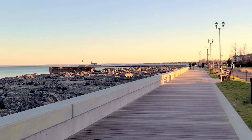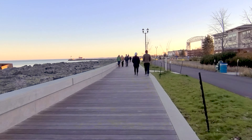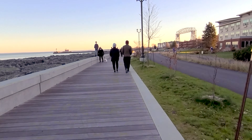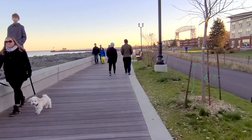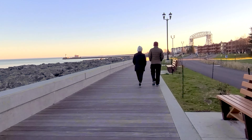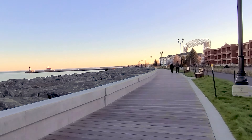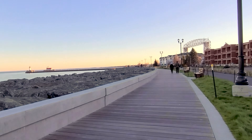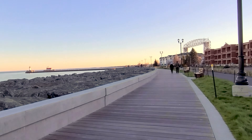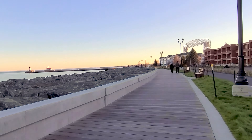Lake Superior contains 10% of all fresh water on the planet. From this beach you get a cool look at that, and you also get to see the Wisconsin Lighthouse.